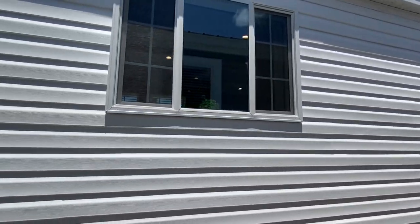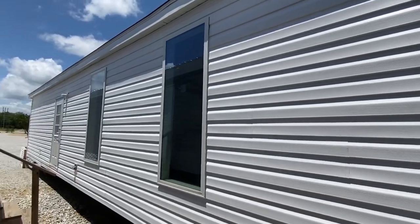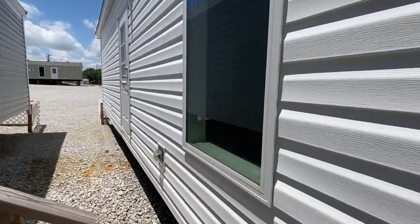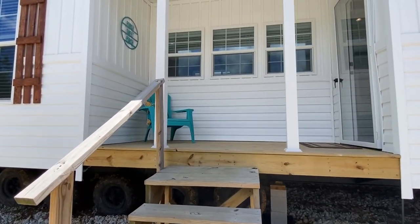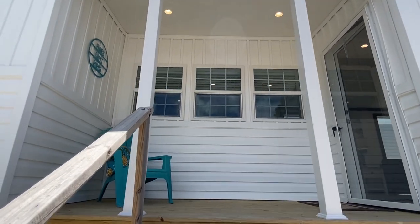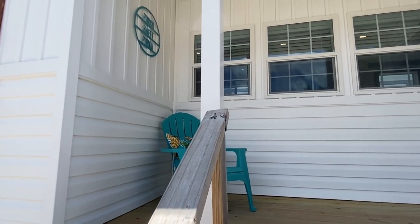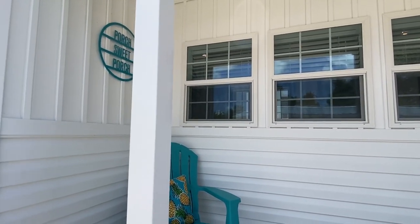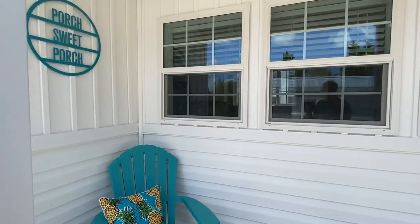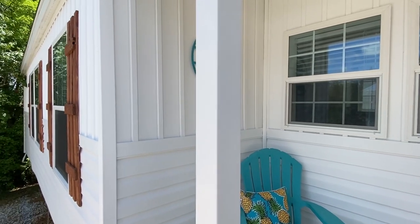You've seen enough of the back side, let's head around back to the front and that beautiful little porch. Now keep in mind this house is set up pretty high here — it's just a lot model — but once it's set up on your property it wouldn't have to be near this high. It's just kind of down in a little slope right there. All right, what about this porch?